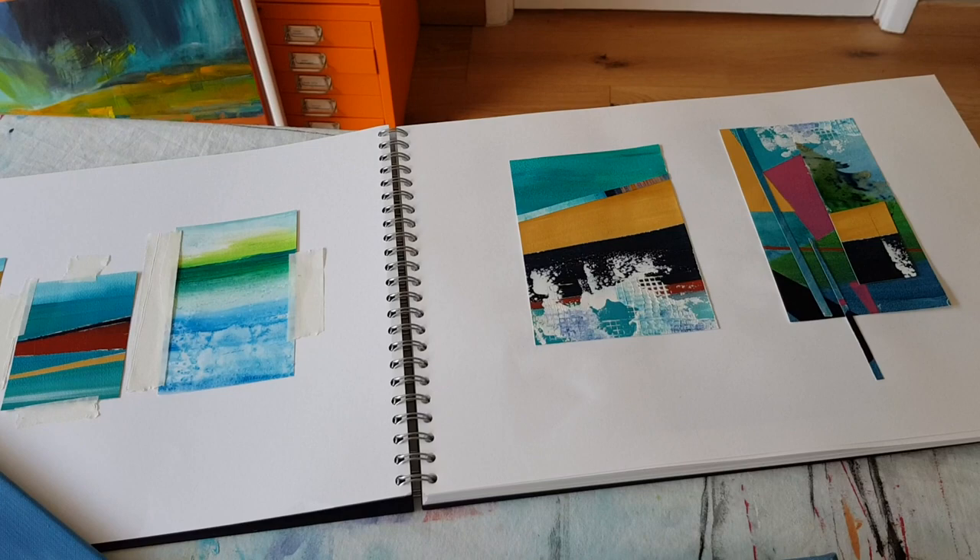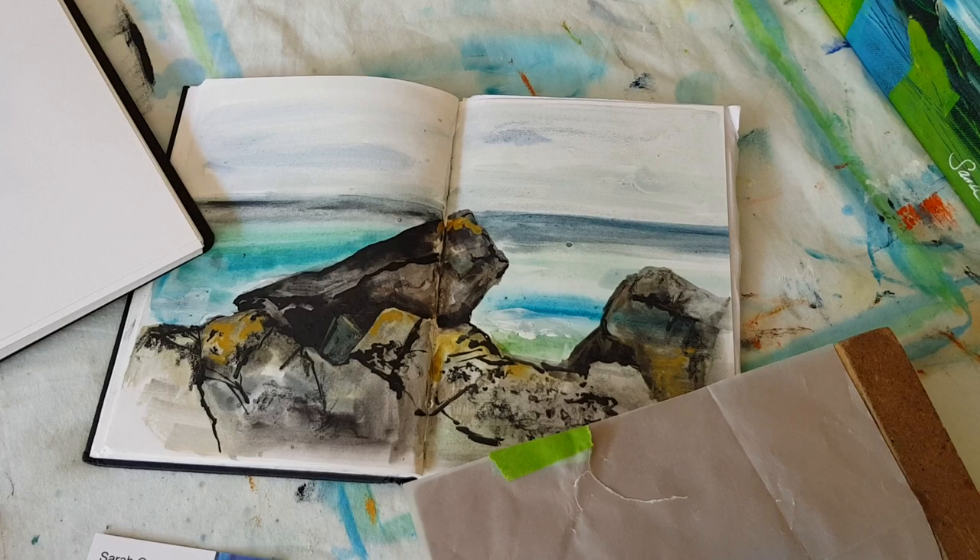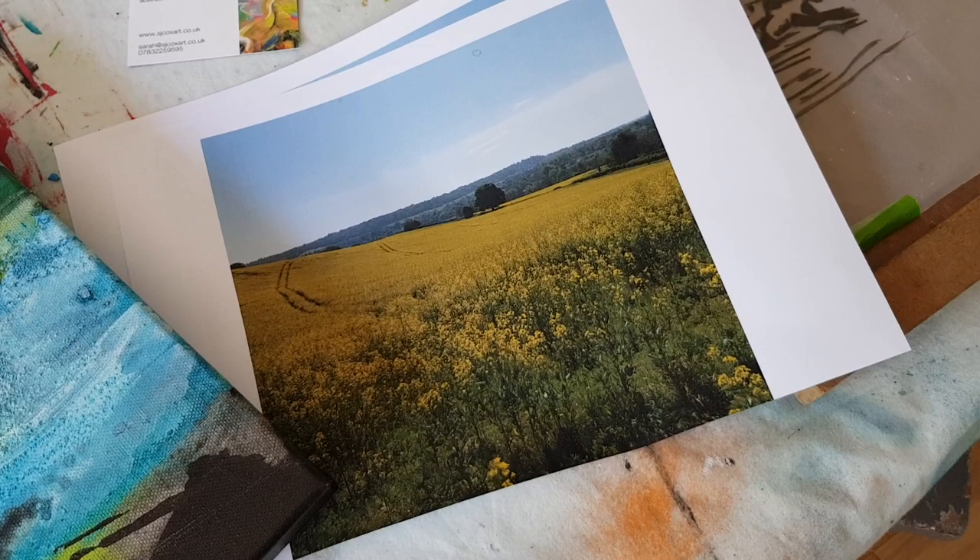I have a number of working methods. Sometimes I start with small scale swatches and studies in a sketch pad, other times I like to draw and paint plein air, and sometimes I simply document a location through a photo shoot.